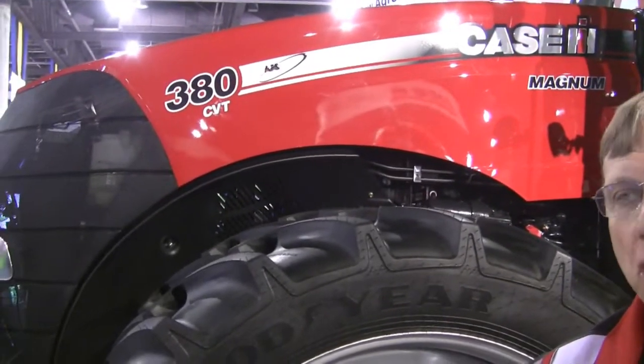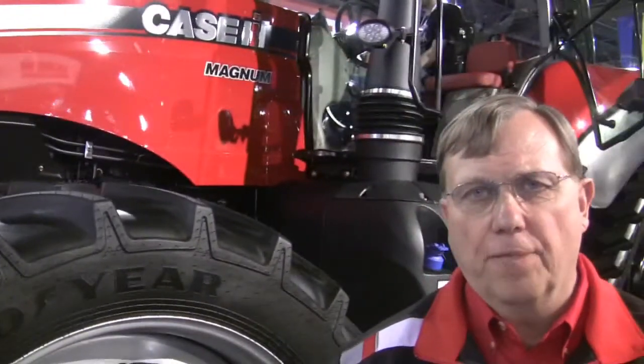Mitch Geiser, Marketing Manager for Case IH Tractors. I'd like to talk to you today about the new Magnum Road Track we just introduced. The new Magnum Road Track comes in three new models: 310 horsepower, 340 horsepower, and 380 horsepower.